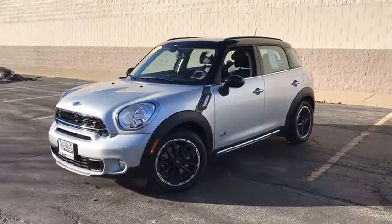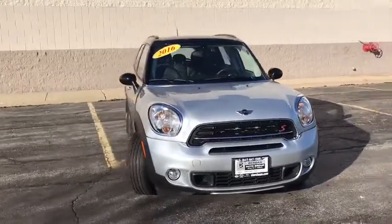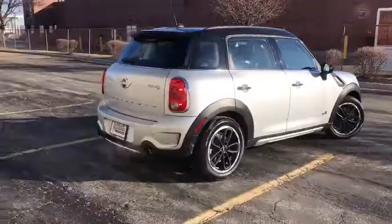The 2016 Mini Countryman. The Countryman is a bright idea: four doors, more interior space, and positioning that evokes the rally heritage of the original Mini.